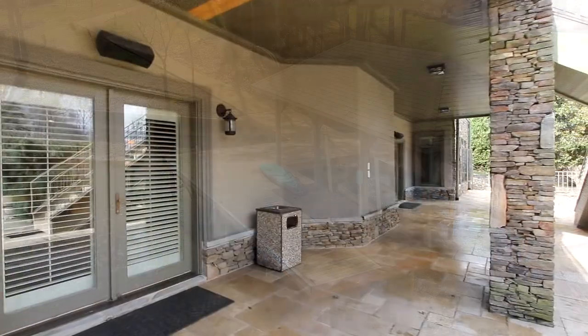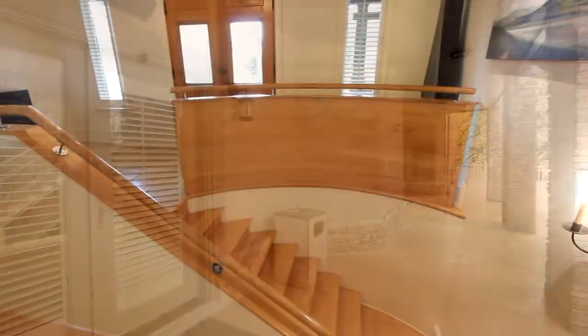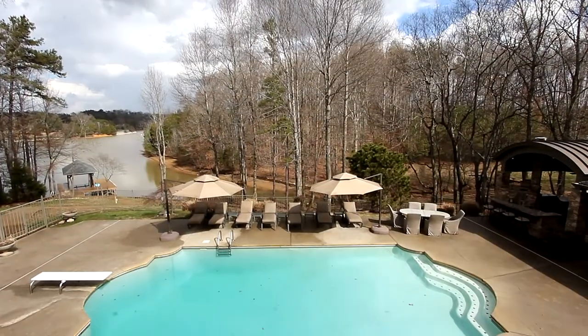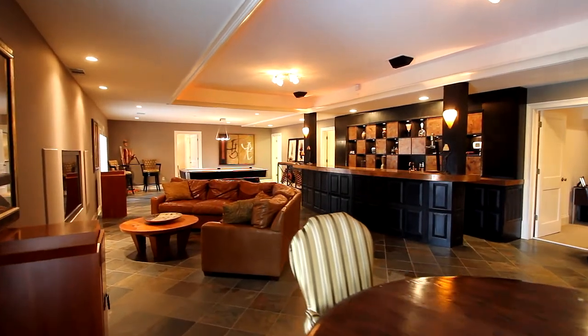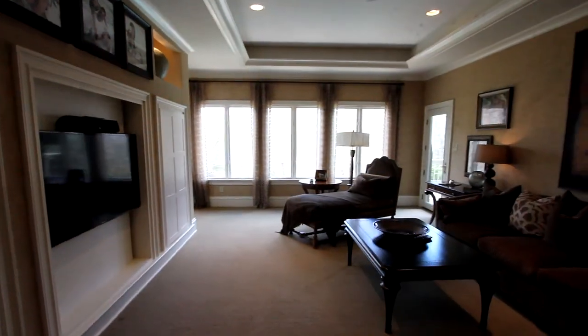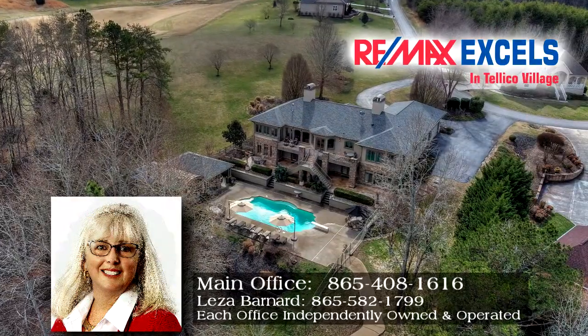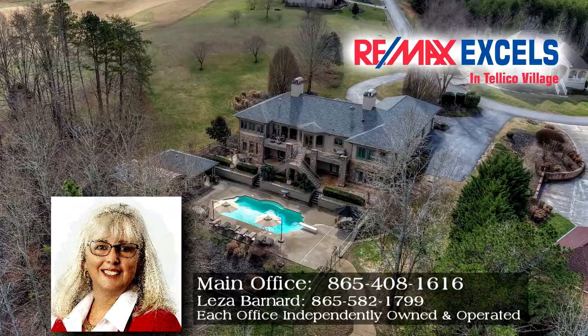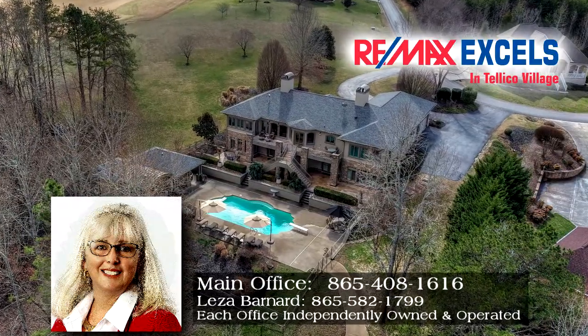You've seen only a part of the features and amenities at what is truly your personal estate, adjacent to the 7th fairway of Kahite Golf Course. Schedule your private tour of 140 Ganega Trail in Kahite. Call Lisa Barnard of REMAX Excels and Teleco Village direct at 865-582-1799.